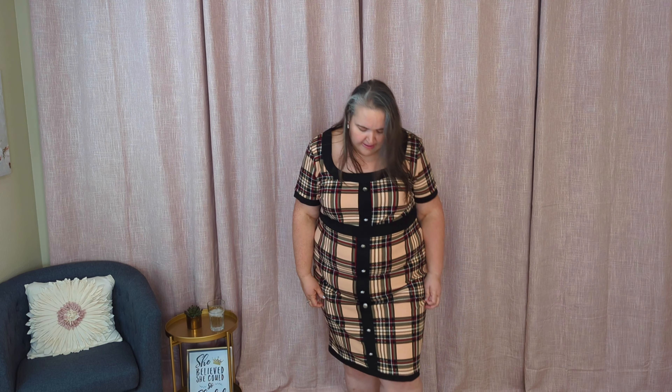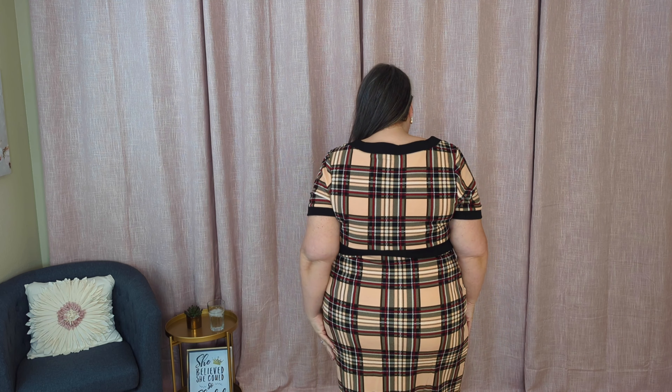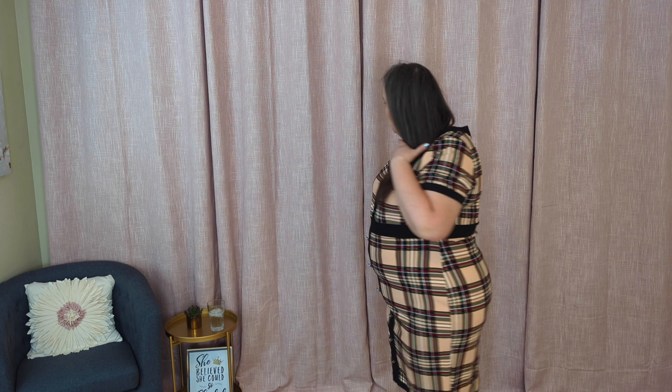It has a pencil skirt fit and the cuff hits right at the knee on me and I'm 5'9", so keep that in mind — it will be longer on some of you. It does ride up a tiny bit when I walk, though I can't imagine it's going to ride up more than an inch or two, so still a pretty modest length. Part of me thinks it's a really cute fall dress and with a pair of tall boots it's going to be awesome. But everybody needs a good plaid for fall, right? Let me know.